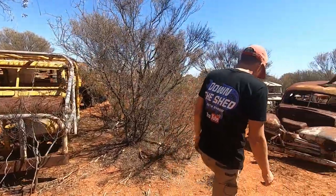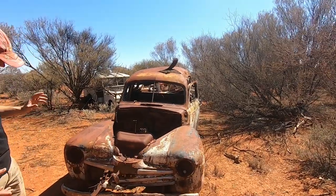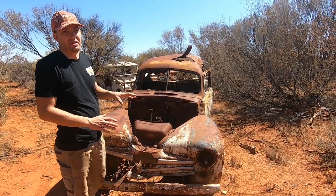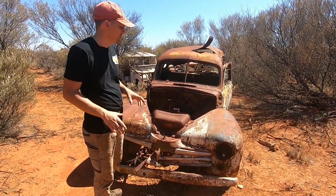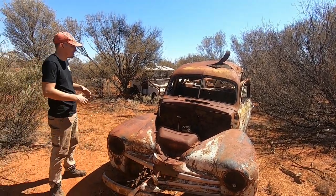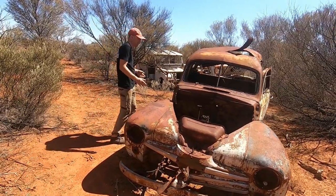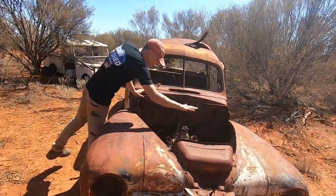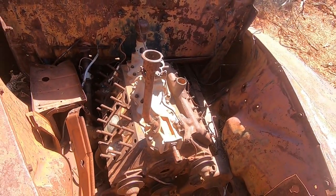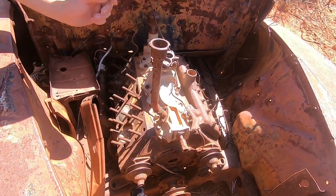Moving on to this old girl - I can't quite pick it, I think it's a Chevy, but I'll let you guys let me know because the badges are gone. There's a lot of stuff here which is older than what I'm used to looking for, so I'm still learning about what a lot of this gear is. I'm going to say old Chevy but you guys let me know in the comments what this actually is. Beautiful old girl and it still has the displacement head V8 in there. There are markings but they're not going to give me any clues.